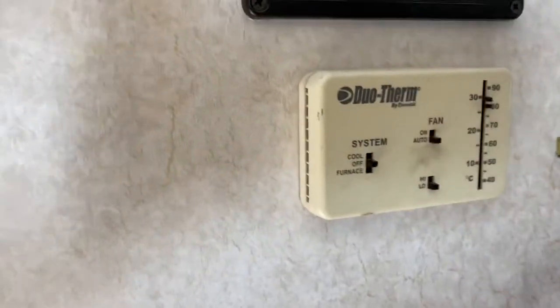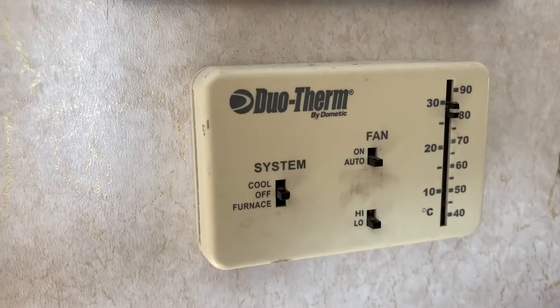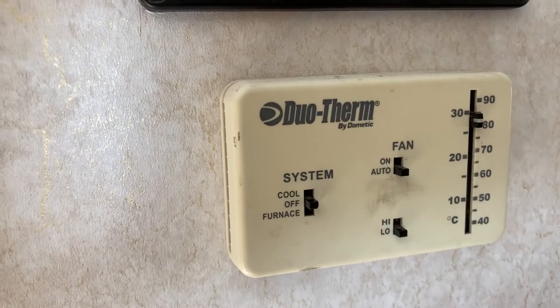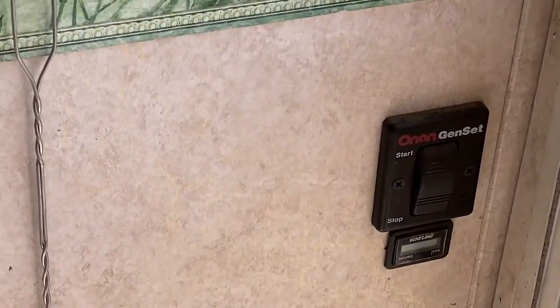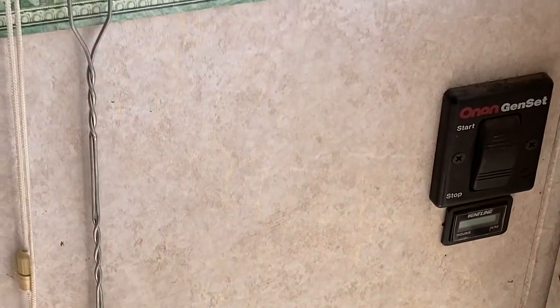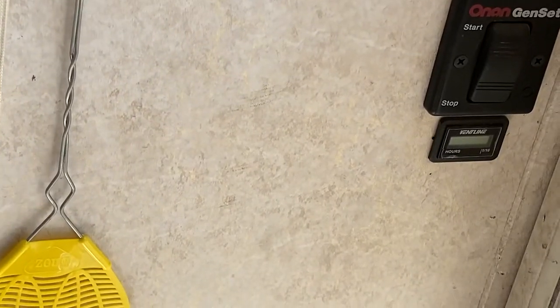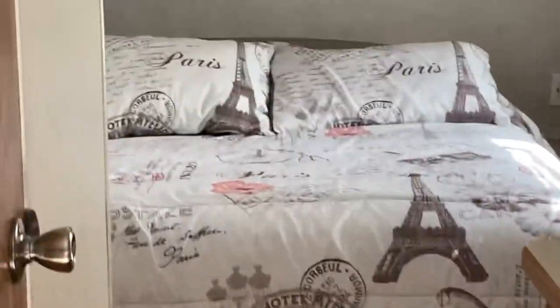This is the Duo-Therm air conditioning and furnace — it all ties in together with a thermostat, so you just set it at 70 degrees. Whether you're in the Keys in Florida or in the Badlands in South Dakota, it keeps it right around 70. I also piped in the Onan generator on/off switch so you can start and stop the generator remotely right here — you don't have to go outside. I replaced the analog meter with a digital one so you don't hear any clicking.